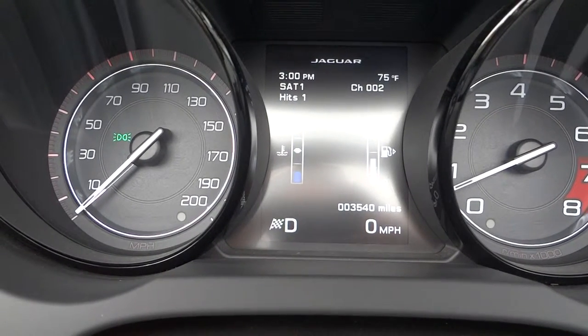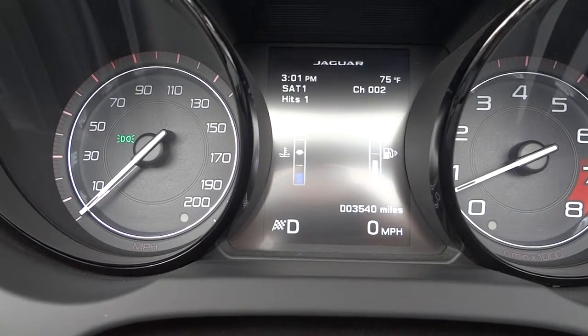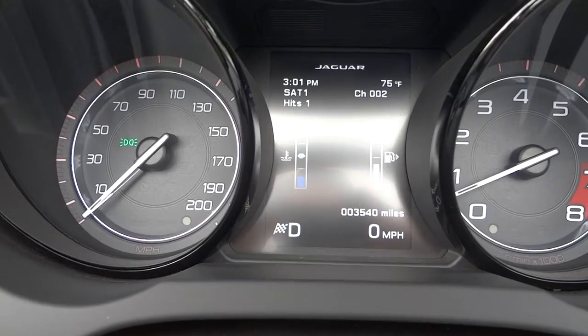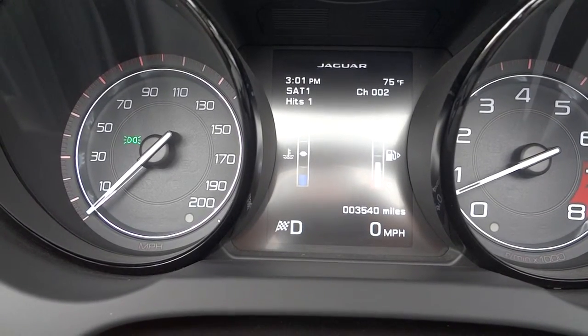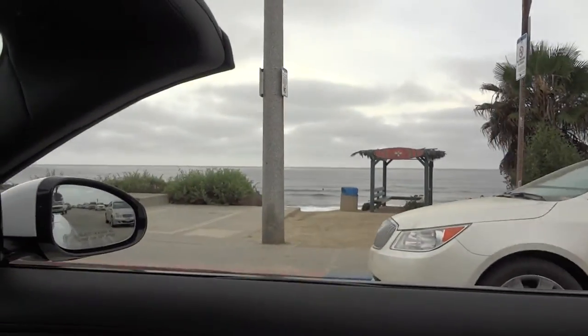Here we are in the 2014 Jaguar F-Type, white with black wheels and black package, white interior. We're going to take a quick spin and you can hear this beautiful V8 supercharged take off. We're here in La Jolla, California — see the beach.